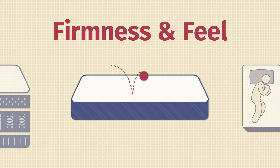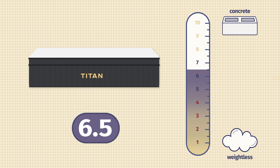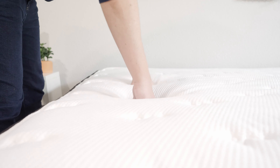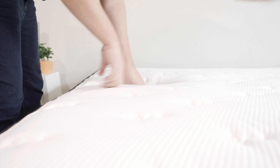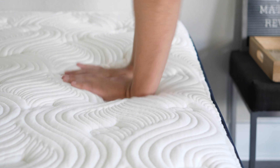Now let's talk about firmness and feel. In terms of firmness, I thought the Titan mattress was close to a 6.5 out of 10 — about medium firmness. The Big Fig was closer to an 8 out of 10, firmer than average. Speaking of feel, with the Titan mattress there's more of a responsive hybrid feel, but right on top a little bit of that slow-moving memory foam feel. Over with the Big Fig, it's a more responsive mattress overall, with more of that bouncy latex feel right on top.